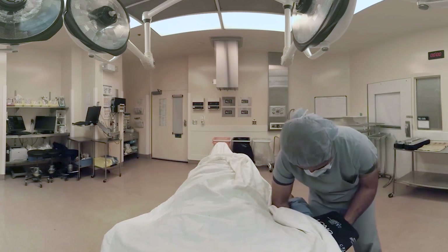And through that form of exposure therapy, we're hoping that when they actually do come for their surgery in a few weeks' time, they've already been through it once, and the stress levels and their anxiety levels will not be as high.